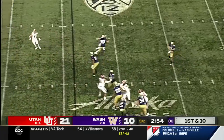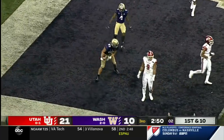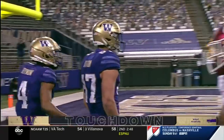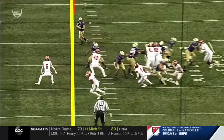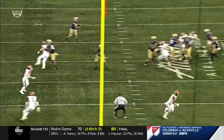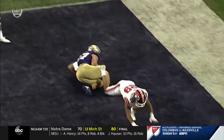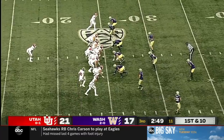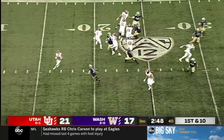Play action to McGrew. Morris. Otten. Touchdown! I want you to watch Kate Otten — he's on the left side and goes all the way across the field. The action takes the defenders one way and there's nobody there. Great job by our crew to put that together.